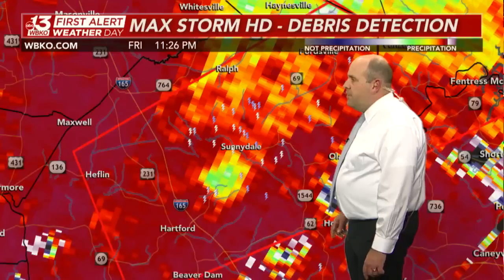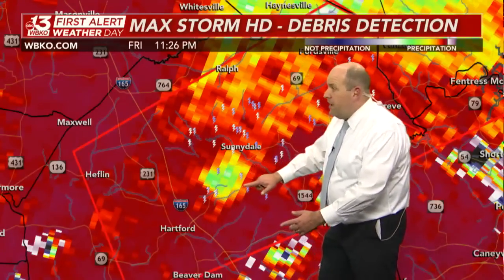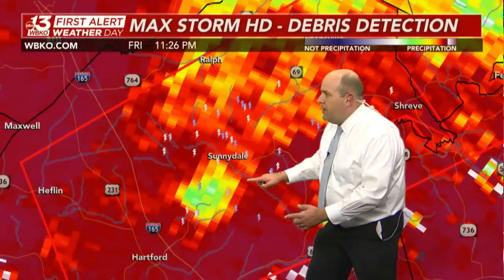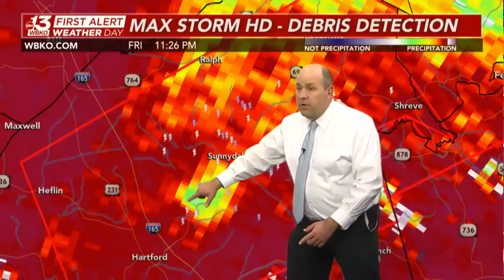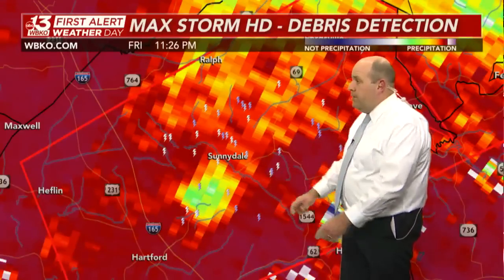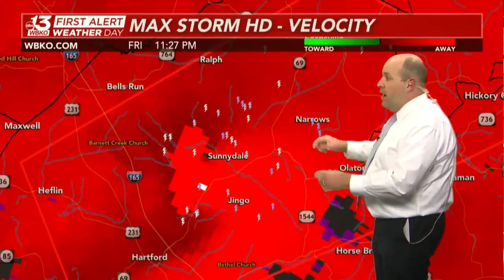We've got some new velocity data in. There is that debris ball, still very evident now northeast of Hartford, right over Highway 69 running northeast of Hartford. The tornado would likely be right after where that debris ball is — so now northeast of Hartford is where that tornado is likely to be, no more than two or three miles between Hartford and Sunnydale.